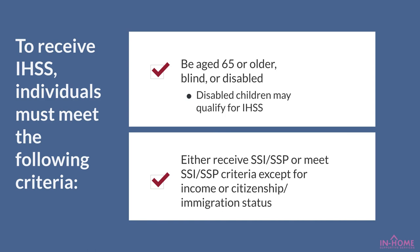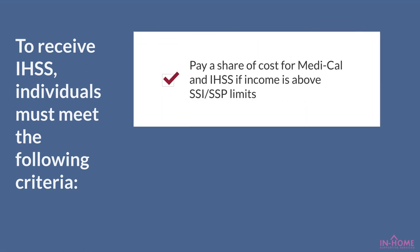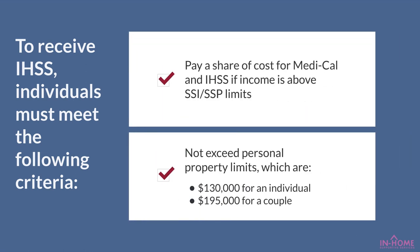To receive IHSS, individuals must meet the following criteria: be age 65 or older, blind, or disabled. Disabled children may qualify for IHSS. Either receive SSI-SSP or meet SSI-SSP criteria, except for income or citizenship/immigration status. If income is above SSI-SSP limits,